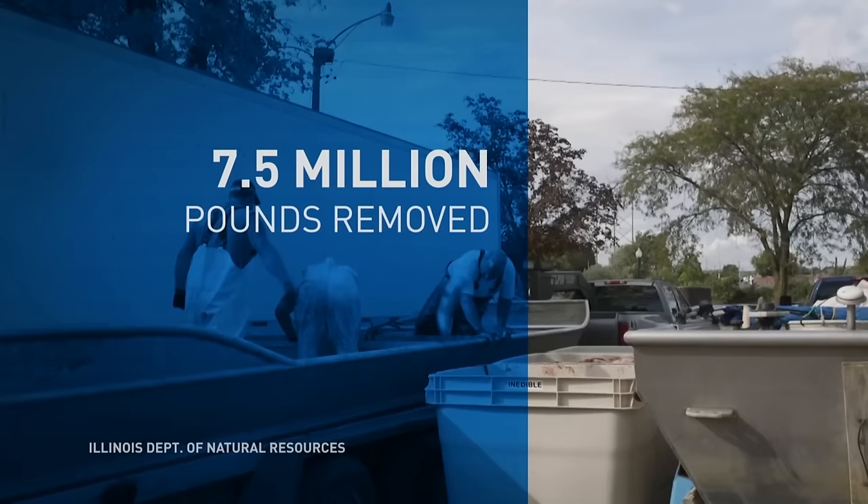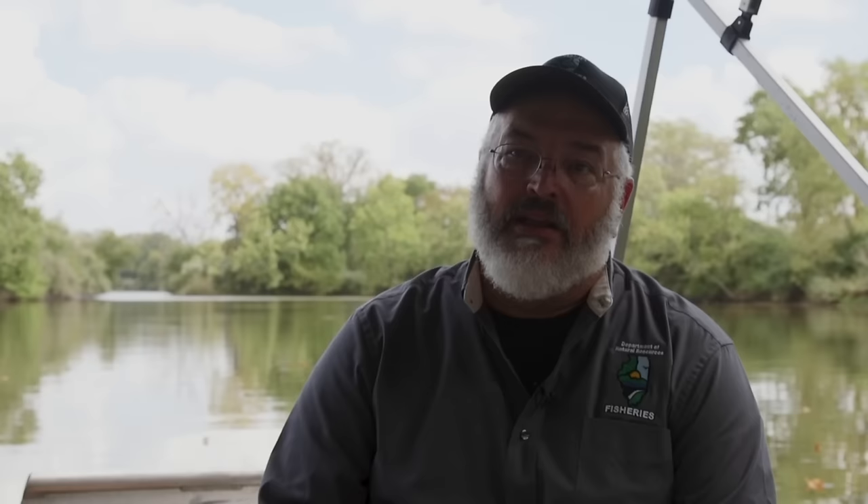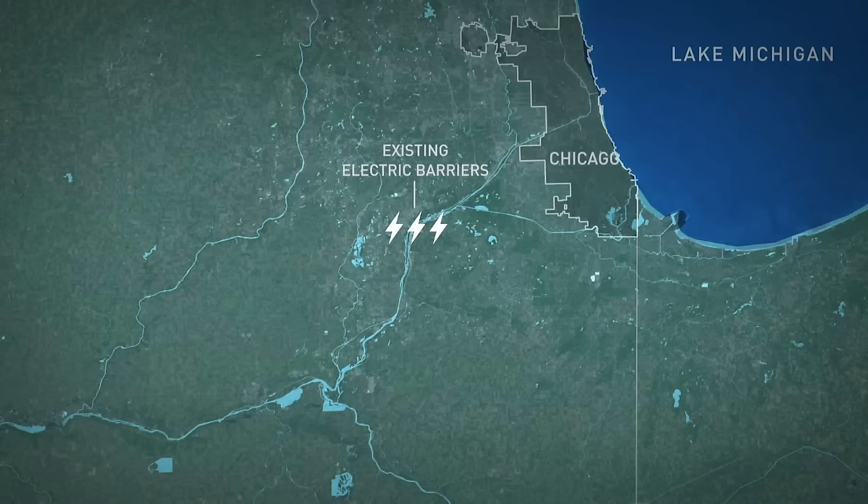Since this program started in 2010, the state says it has caught 7.5 million pounds of carp, decreasing the leading-edge population by 93%. "Do you hope someday that you can just stop fishing for Asian carp in this part of the river?" "It'd be great, right? I'm concerned with people thinking eradication is the ultimate goal. It's really, really hard to do."